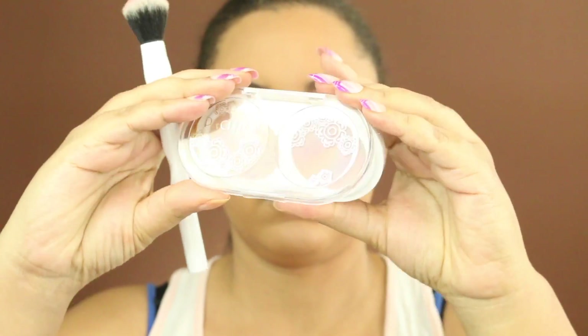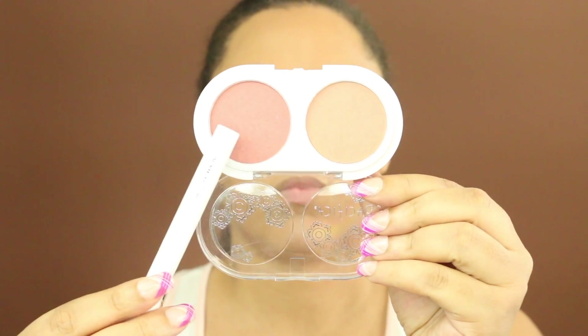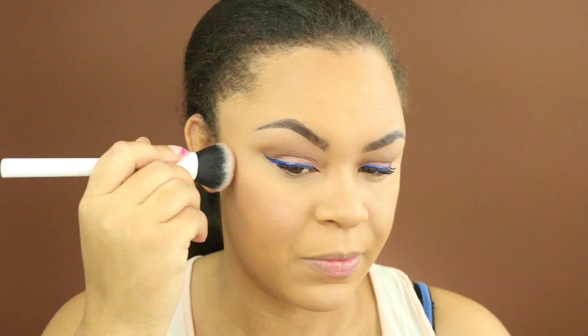For blush today, I'm going to use this pinky shade from the Pacifica Coconut Blush little compact. I really do like this — it's not too dark and it's not too light. It's just right.